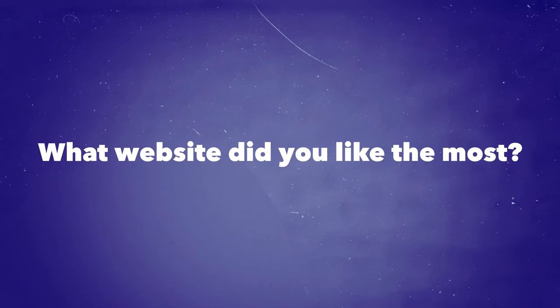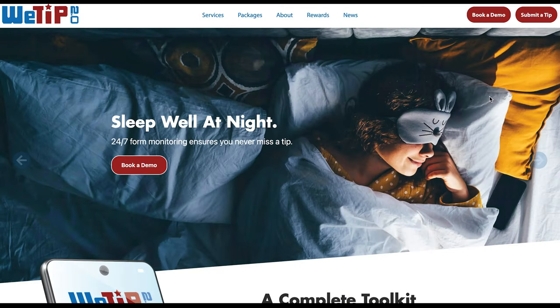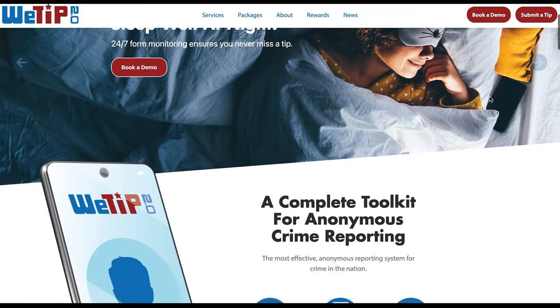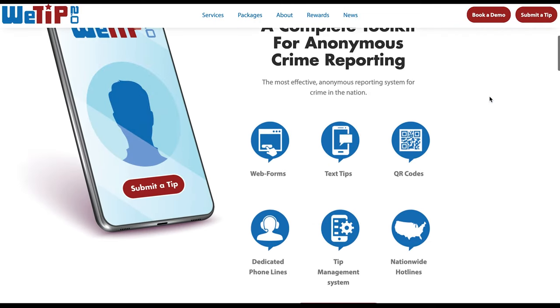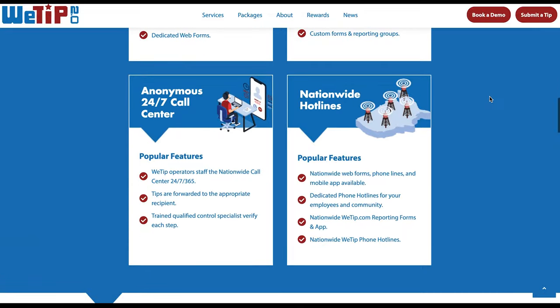So my first question for you: what site did you like the most? I gave you seven websites and I'm curious which one was your favorite. For me personally, I think wetip.com is my favorite out of all of them just because it's so clean, simple, and easy to navigate, and we've put so much time and effort into that one.